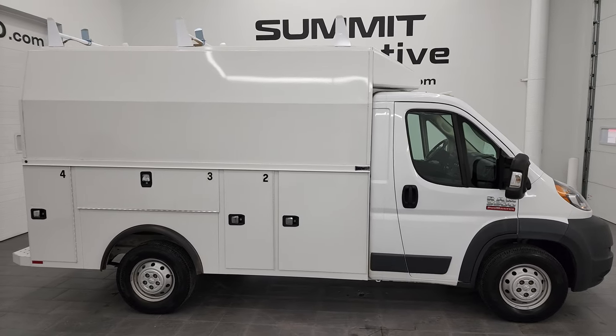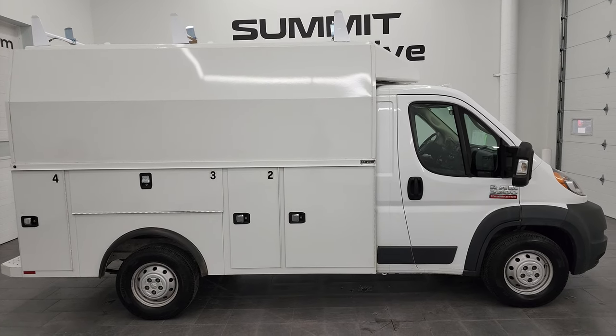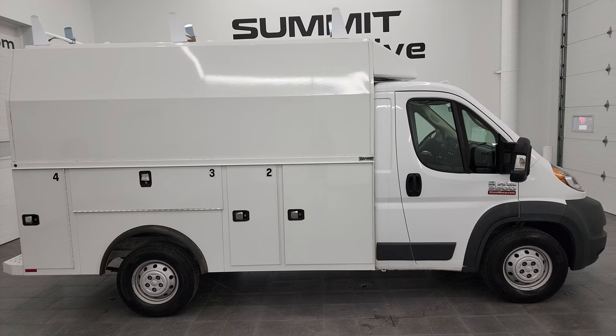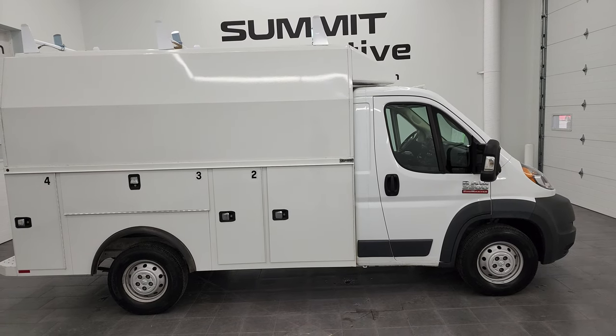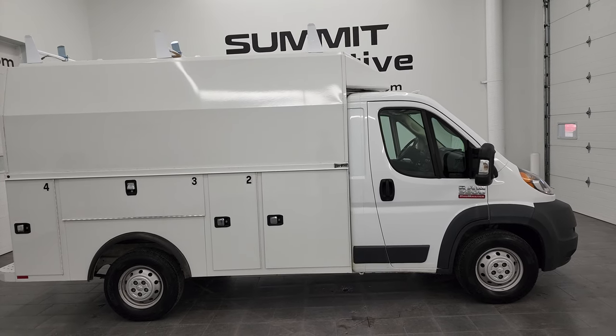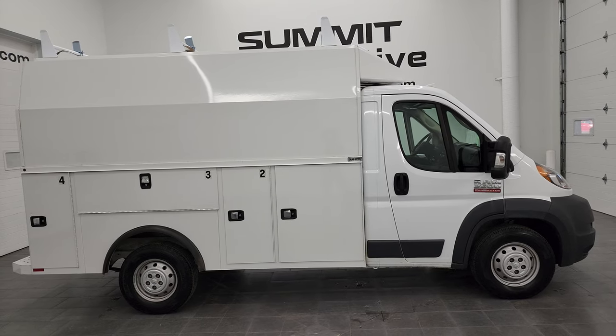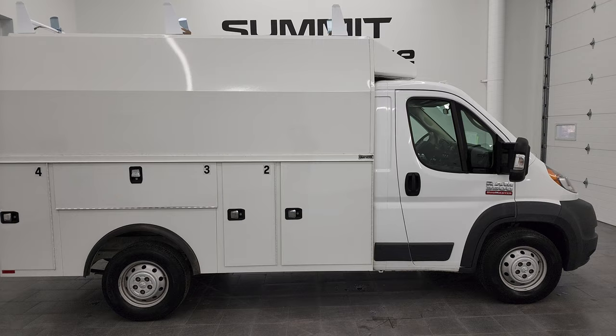To see more pictures of this ProMaster, or one of our other 550 new and used cars, trucks, SUVs, minivans, Wranglers — you name it, we got it — go to our website at www.summitauto.com. Full pictures and descriptions of every single vehicle from two locations, all at summitauto.com. And if you'd like to check out more HD videos, you can go to youtube.com/summitauto.